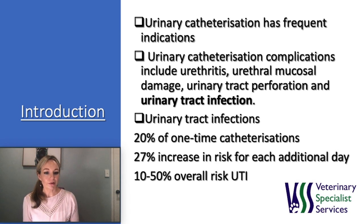Urinary catheterization, however, has many reported complications, including urethritis, urethral mucosal damage at insertion, urinary tract perforation by the stylet or catheter, and most commonly urinary tract infection. Catheter-associated urinary tract infections may lead to ascending infection to the ureters and kidney, bacteremia or sepsis and death.